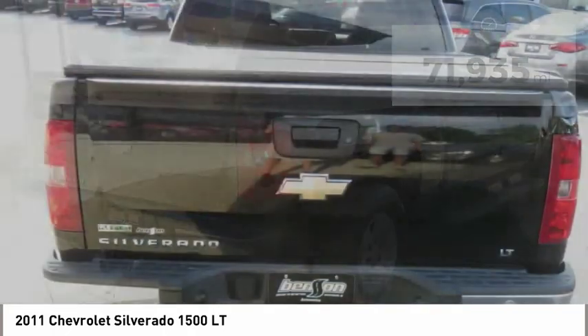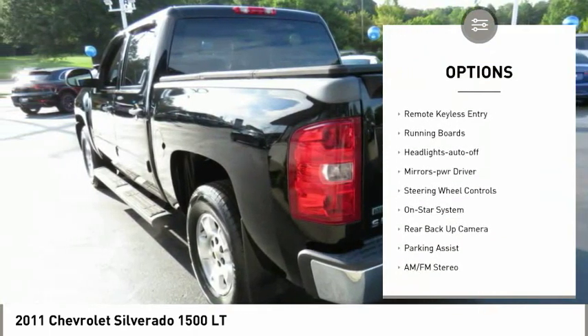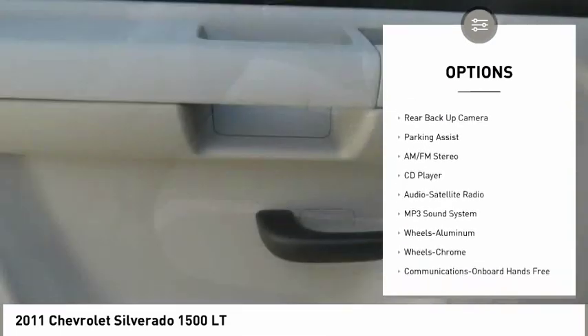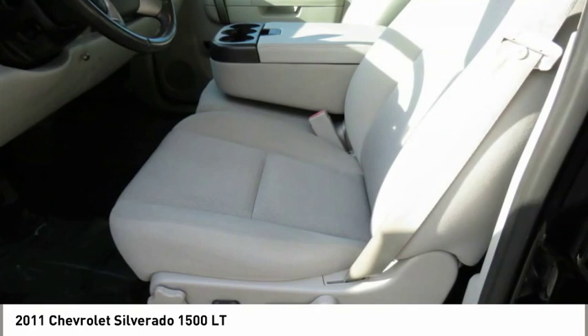Here are some of this vehicle's great options: heated side mirrors, power mirrors, traction control, intermittent wipers, daytime running lights, remote keyless entry, running boards, headlights auto-off, mirror memory, and steering wheel controls.